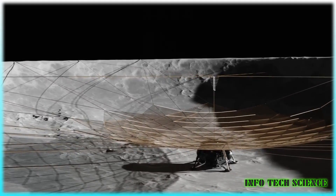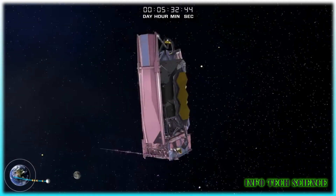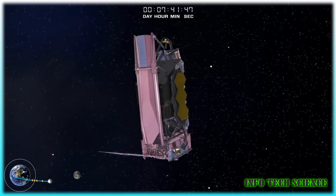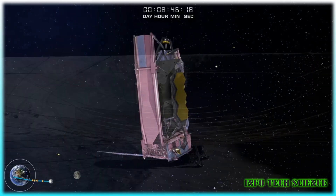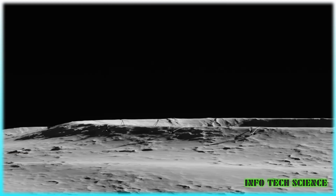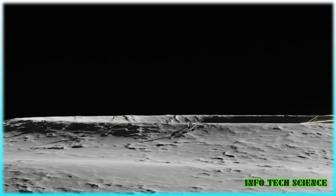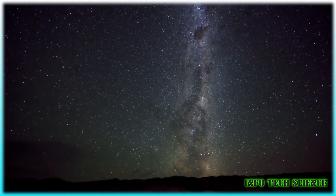That is precisely the plan proposed by NASA scientists — a radio telescope on the far side of the moon, using one of the many craters marking its surface. This proposal is part of a NASA program where researchers are encouraged to think about futuristic technologies that could be plausible within the next 10 to 20 years.